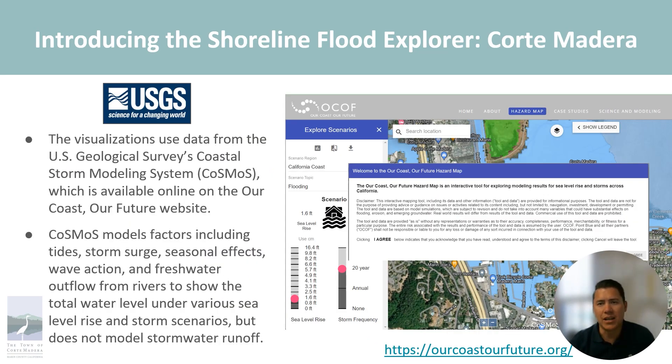The visualizations used data from the U.S. Geological Survey's Coastal Storm Modeling System, also known as COSMOS, to show flooding vulnerabilities that exist today from high tides plus storm surge combinations in shoreline neighborhoods and the surrounding area. These visualizations are not a complete picture of the flood risks as they do not model the additional impacts of stormwater runoff.